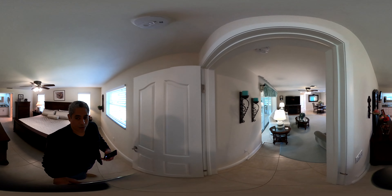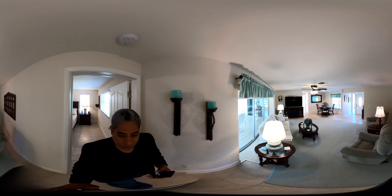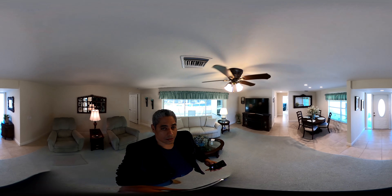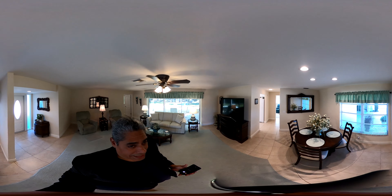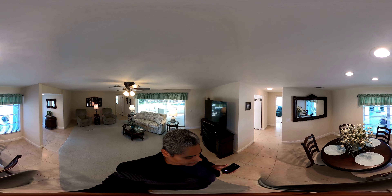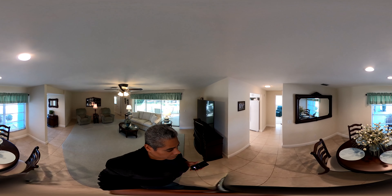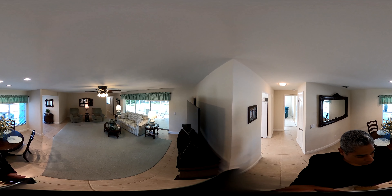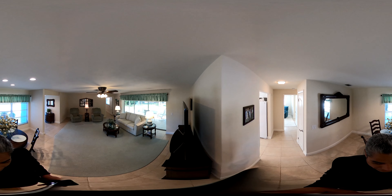Walking out of the master back into the living room area, back into the formal dining room. You can see the recessed can lighting up on the ceiling if you scroll up. Scroll around and you can see the living room area again.